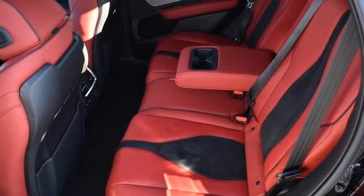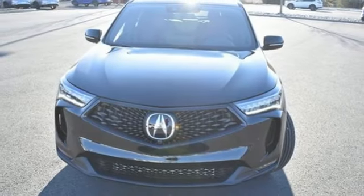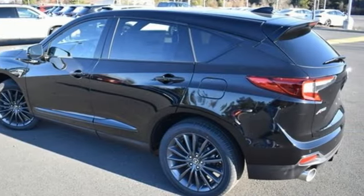Also included are dual zone climate control, auto dimming rear view mirror, streaming audio, memory exterior door mirror settings, heated steering wheel, front and rear parking sensors, and heated and ventilated sports seats.